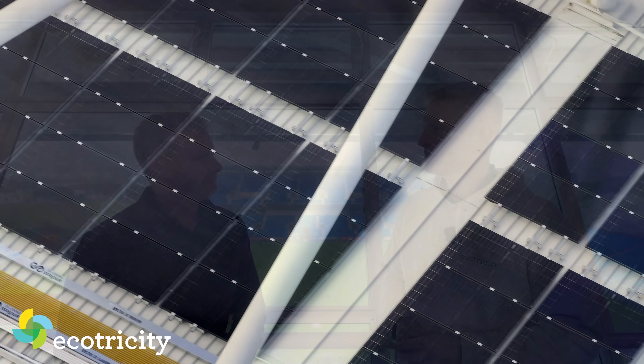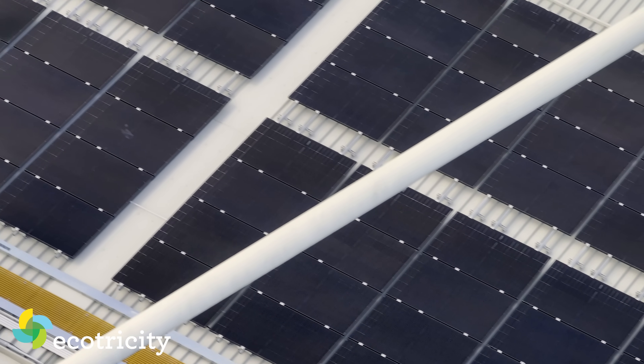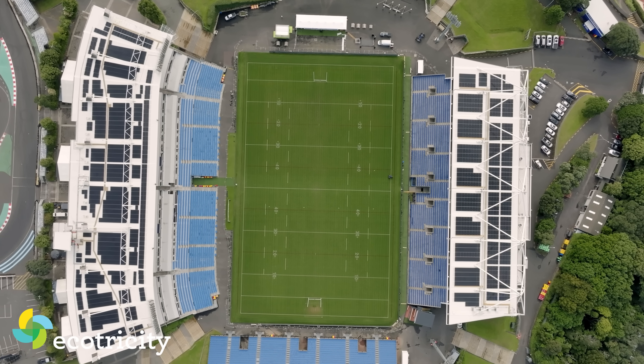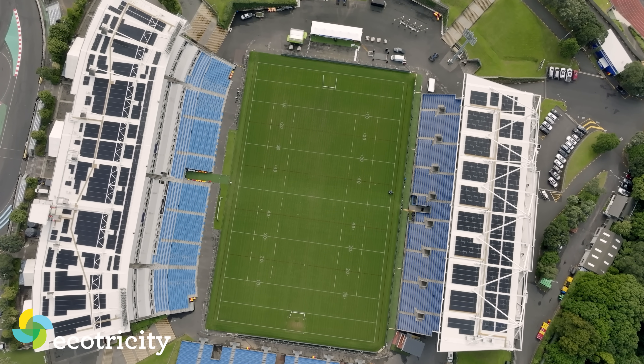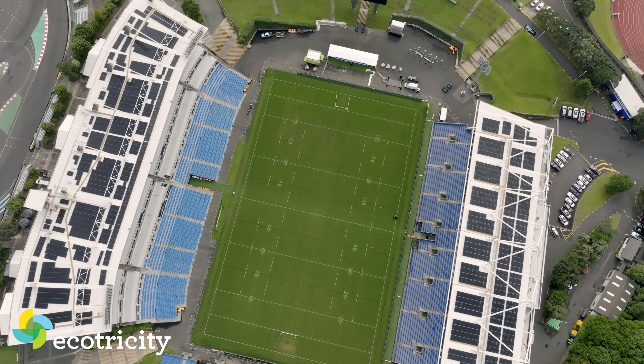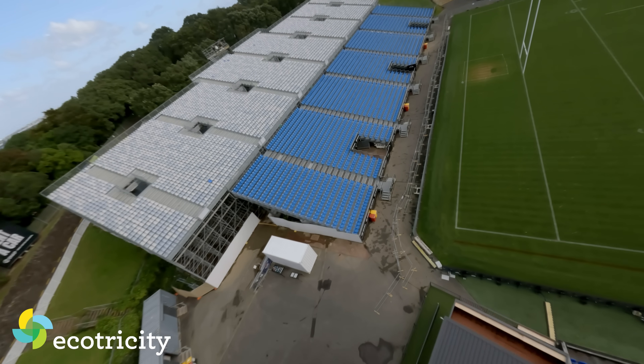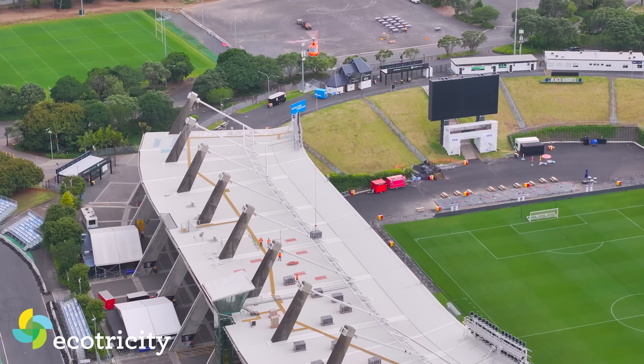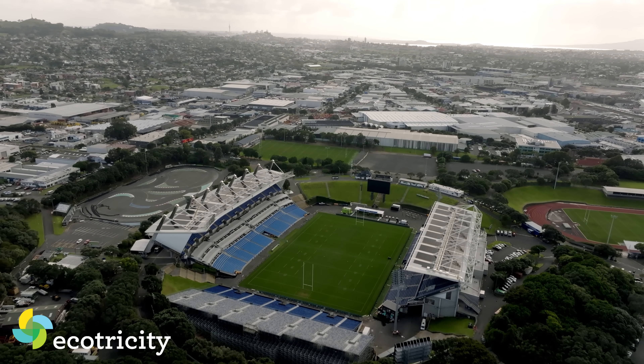Covering the roof of Go Media Stadium means that concerts, games, and events here for decades to come can run on clean power. It also means this venue can now add 'power station' to its CV — even when no one's there, it's pumping megawatts into the grid. With solar now the cheapest form of electricity generation in history, this massive project is just the beginning.